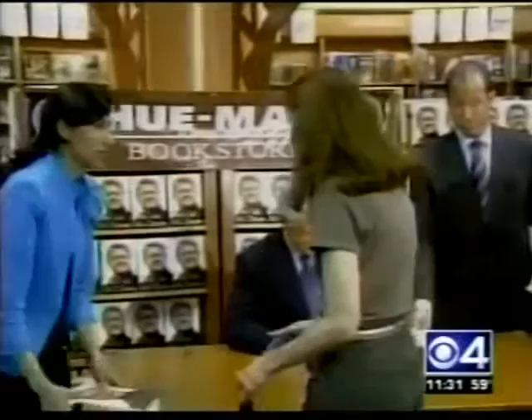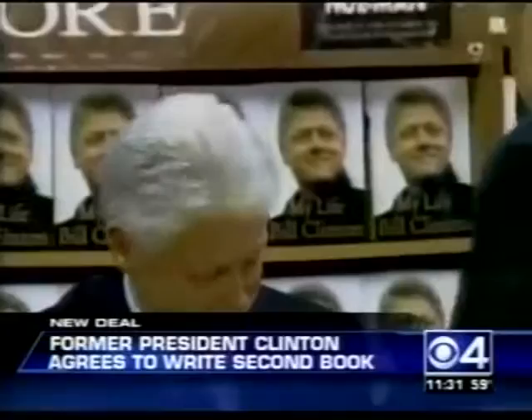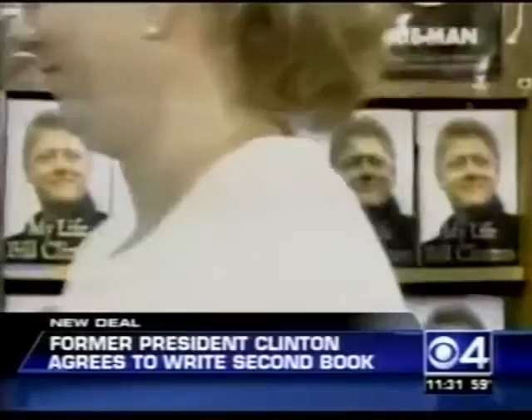It's a sequel tonight for Bill Clinton. The former president has agreed to write a second book, focusing on public service — he hopes it will lift spirits and touch hearts. Financial details are not being released, but Mr. Clinton received an advance of at least $10 million for his autobiography. The new book could be released as soon as late next year.